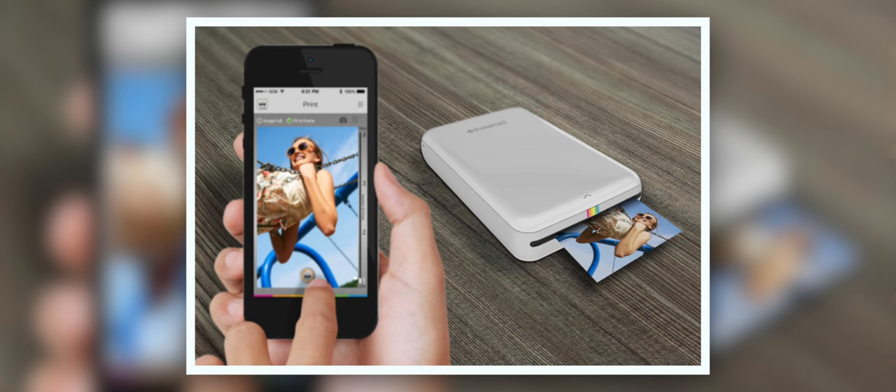If you miss the days of instant photos from your old Polaroid cameras, Polaroid is back with a device fit for the 21st century — the Polaroid Zip mobile printer for about $100. This miniature printer connects to your phone or tablet over Bluetooth or NFC and is able to print 2-inch by 3-inch photos in full color. This printer is just as pocketable as your phone, coming in at only 3 inches by 4.5 inches and weighing only 6.6 ounces.